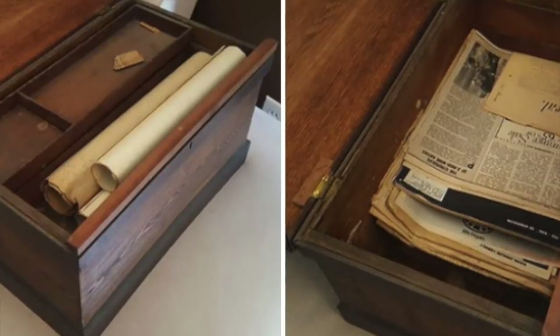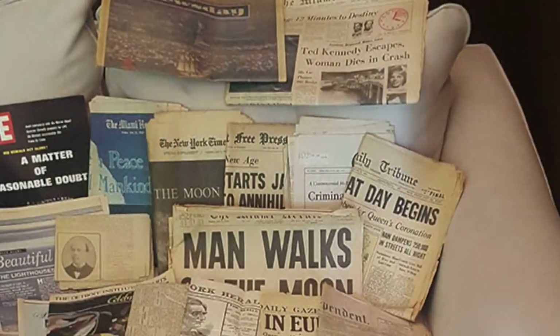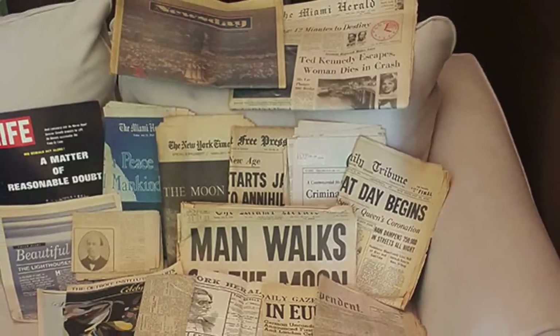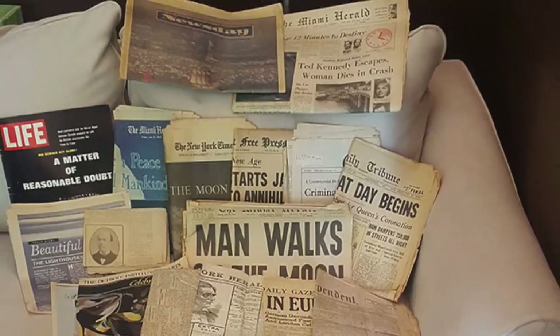Once in, she discovered the contents were a lot more valuable than the box itself. After getting inside, she could see lots of paperwork. But it wasn't until she looked closer that she noticed these papers documented various iconic events throughout history. These are some of the papers that were inside the box.